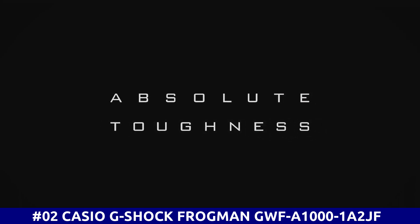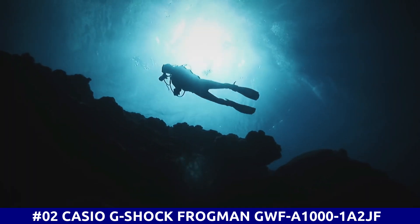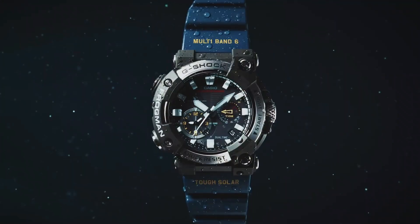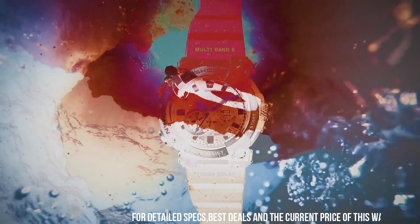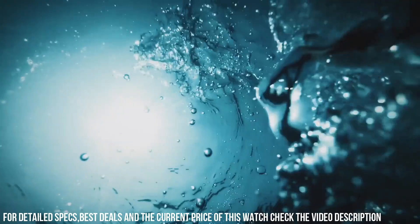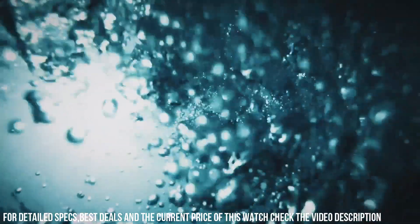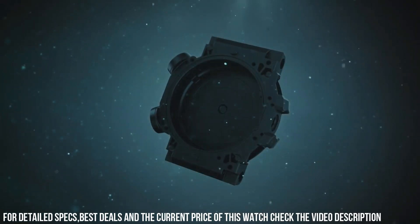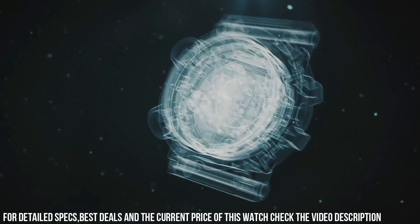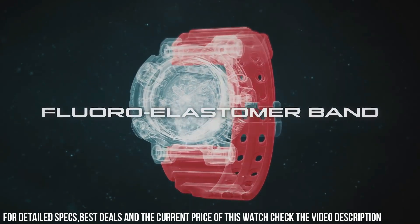Number 2: Casio G-Shock Frogman GWF-A1000-1A2JF. Case diameter: 5.3 cm. Case thickness: 19.7 mm. Band color: blue. Dial color: black. Item weight: 4.2 ounces. Movement: Japanese quartz. Water-resistant depth: 200 m. I really like the face and size of this watch — it's big, bold, and easy to see the time. The blue band really adds a bit of color and distinction. It's really easy and convenient to use when paired with a smartphone.